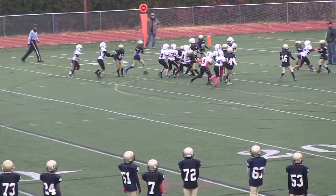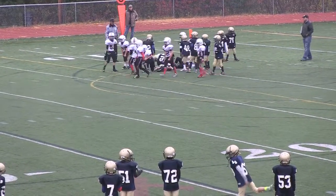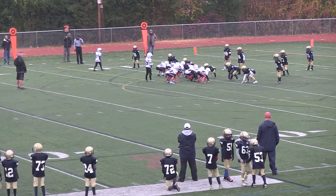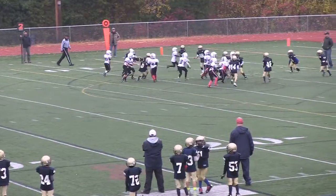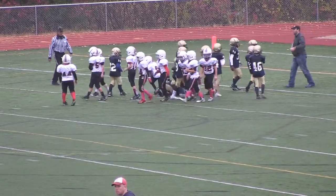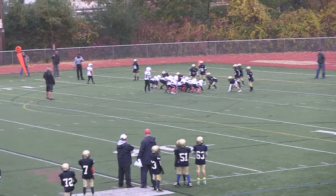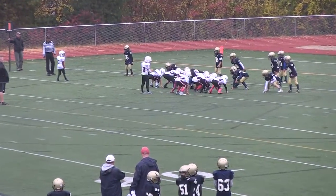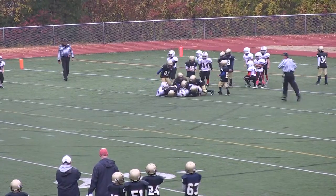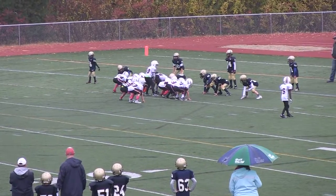He's in shotgun, catches it, gets one or two yards — actually three yards. He found a seam, he's going — gets a first down. Dylan in shotgun, first and goal. He runs it up the middle, not getting any yards. Looks like they're four yards away from the touchdown.